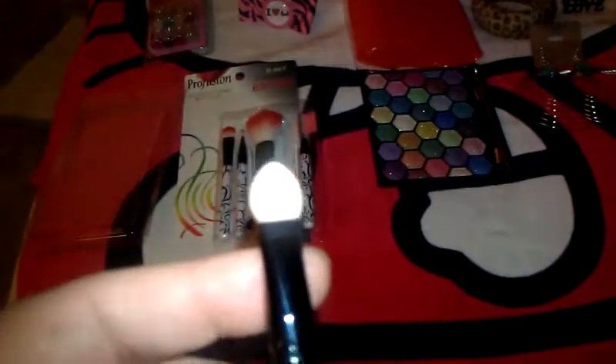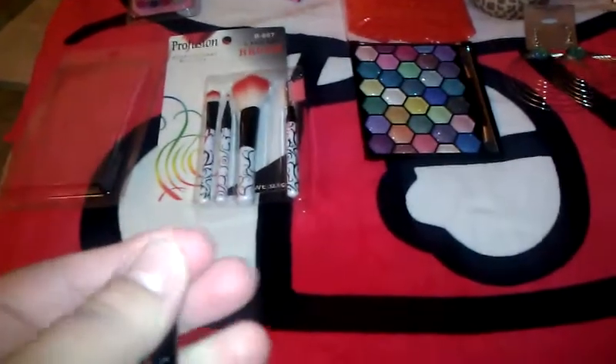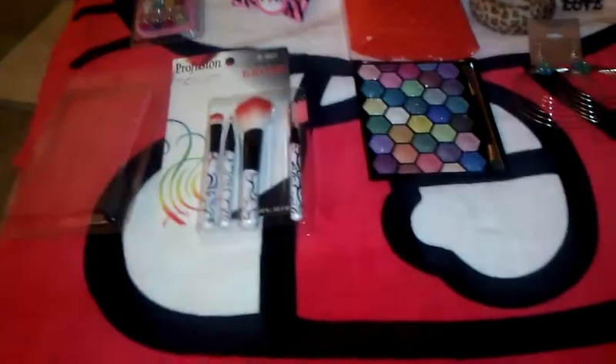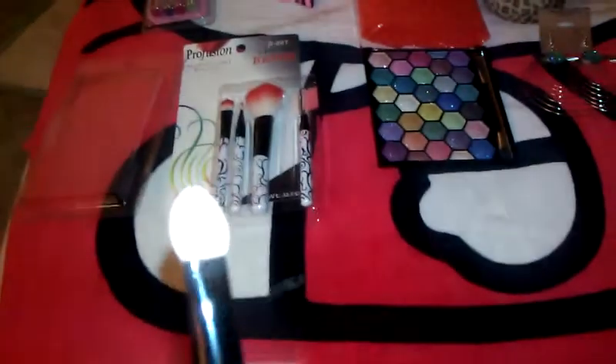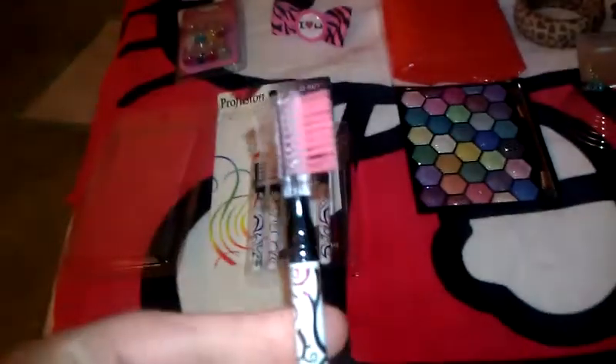I don't really use sponge tip applicators normally, but these I will because they're really soft — not too soft — so they work really well to pat on color. I'm excited about those. It also came with the eyebrow brush. They're just adorable and I was really excited about that.